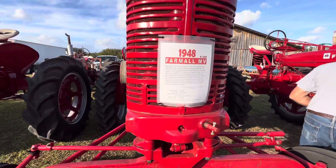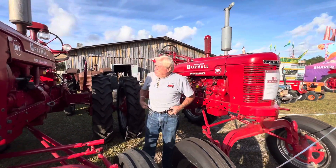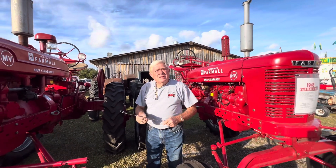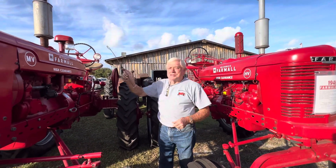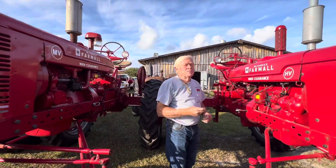1948, huh? Yeah. How long you owned her? 10 years. I've got another one back in the back there — it's a '42. Did you restore them? Yeah.